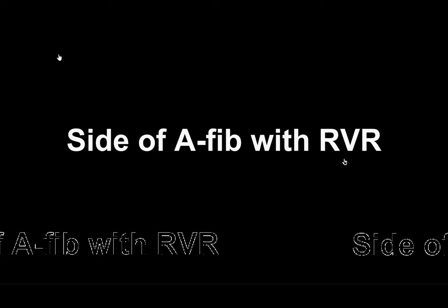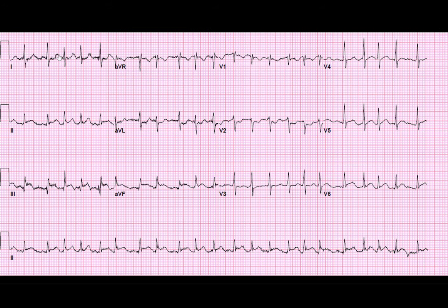This is the case of a side of AFib with RVR. Here's the EKG — this gets handed to you while you're sitting in your pod. We've got a rapid irregular heartbeat going around about 150 in some spots and maybe a little more spread out around 100 in this area. No real P waves that we can discern as we look in more of an isoelectric lead. We don't really have any QRS widening or QTC prolongation.